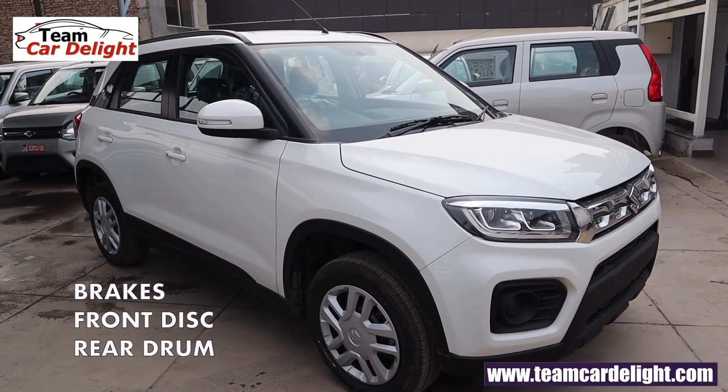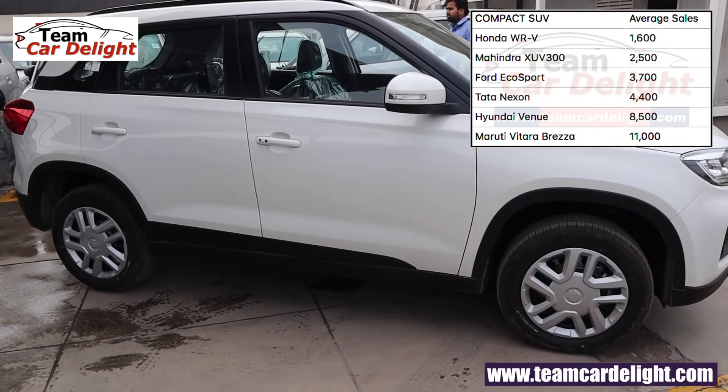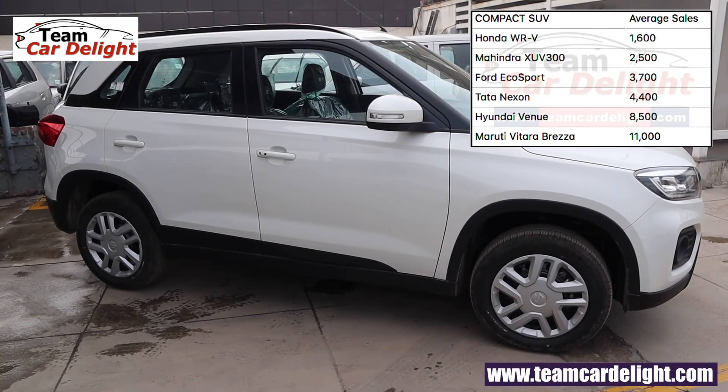In front there are disc brakes, and on the rear we get drum brakes. This car is the best selling compact SUV in India — just in 4 years it has crossed 5 lakh units, and the per month average sale is around 11,000 units.